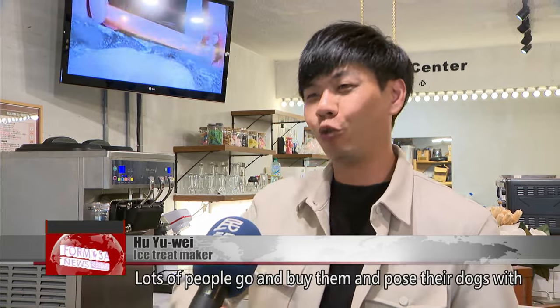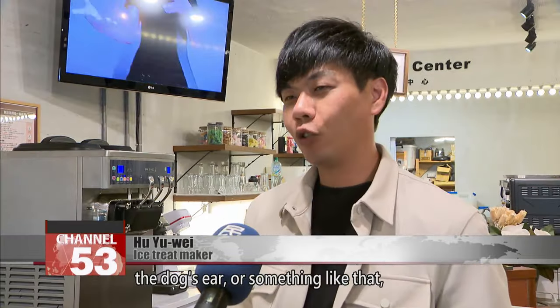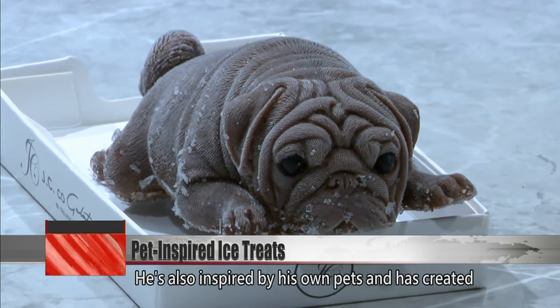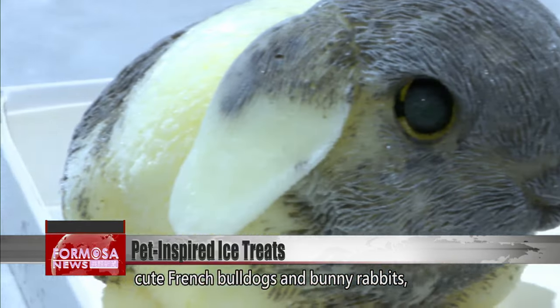Lots of people go and buy them and pose their dogs with the ice pop in a photo. Some people bite off the dog's ear or something like that — all kinds of things. Meanwhile, another ice treat maker has moved into the industry from a career in design. He's also inspired by his own pets and has created cute French bulldogs and bunny rabbits.